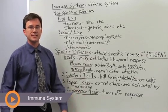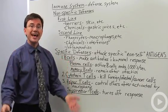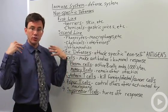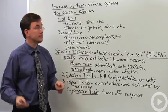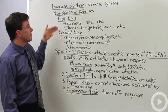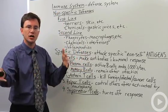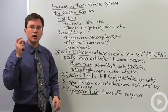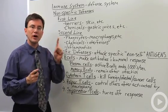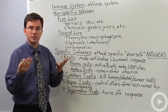The immune system is the defense system of your body. It protects you against foreign invaders as well as cells of your own body that wind up going out of control, for example cancer. You have a series of non-specific defenses that defend against a broad range of attackers, versus specific defenses which are cells that work against one and only one particular kind of attacker or disease.